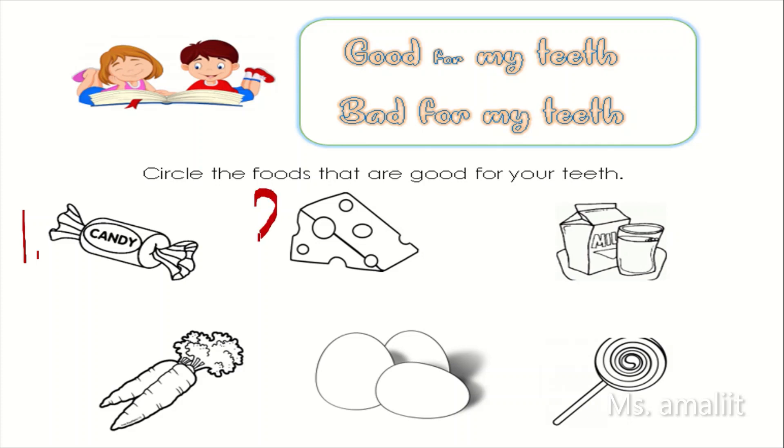Number two. Look at this picture. What is this picture? Is cheese good for your teeth? If yes, circle the picture.